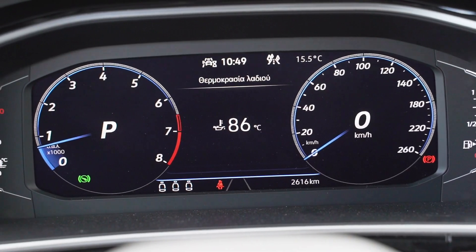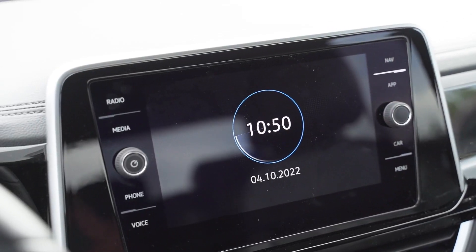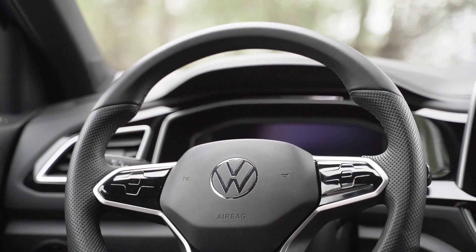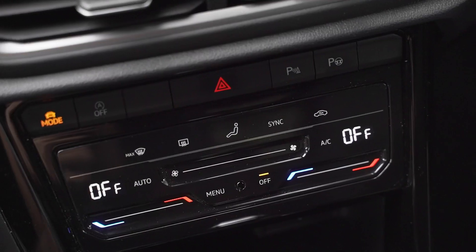The interior has the most significant changes. The materials are improved, especially on the upper part of the dashboard. The multimedia screen and instrument cluster have been upgraded, and the controls on the steering wheel as well as the climate control now feature touch buttons, like most new VAG models.